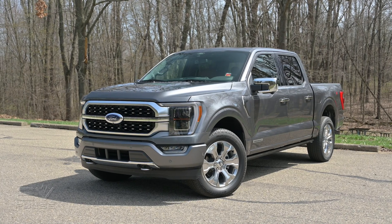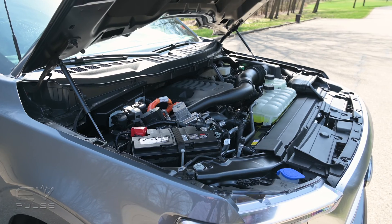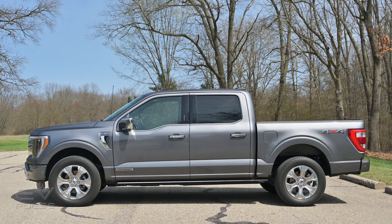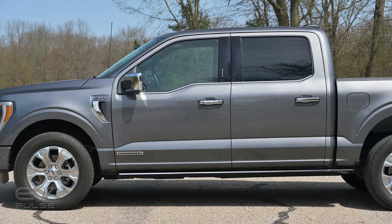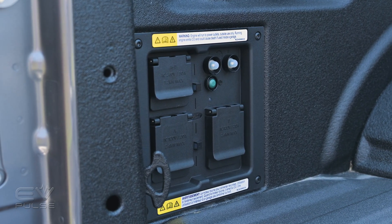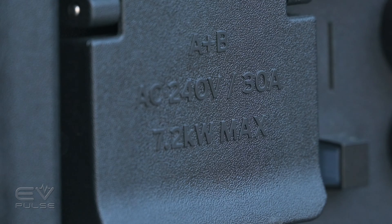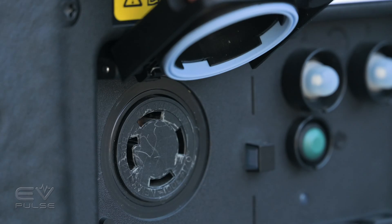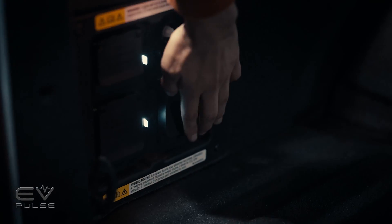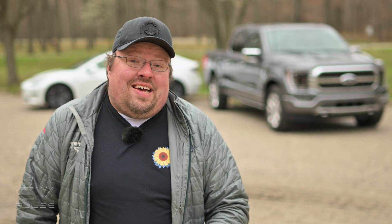Some background on this truck. Now in its 14th generation, the F-150 is available as a hybrid, which Ford calls Power Boost. It pairs a 3.5-liter twin-turbo V6 with a 35-kilowatt electric motor and a 1.5-kilowatt-hour lithium-ion battery, resulting in 430 horsepower and 570 pound-feet of torque. What we're most interested in is the ProPower Onboard generator, which comes standard in the hybrid. By default you get 2.4 kilowatts, but for only $750 you can upgrade to a massive 7.2-kilowatt generator — capable of practically powering an entire job site.